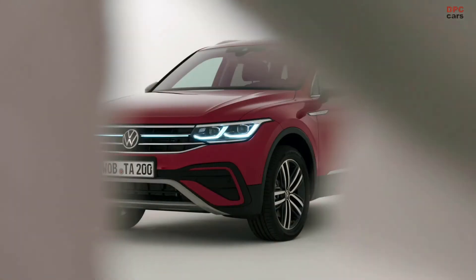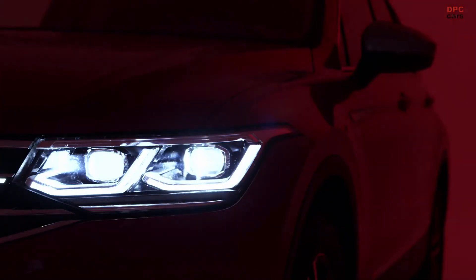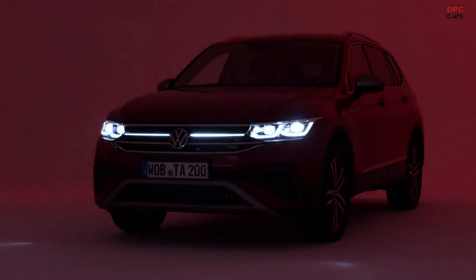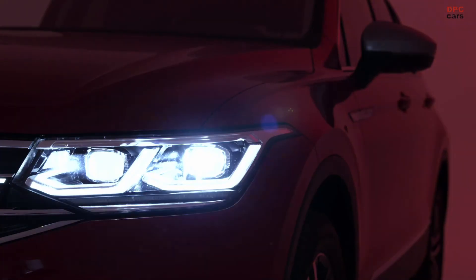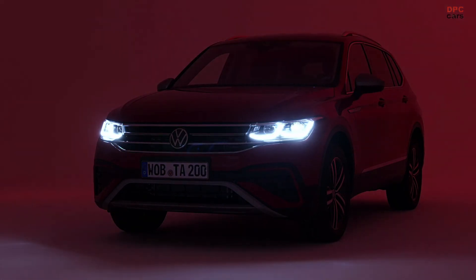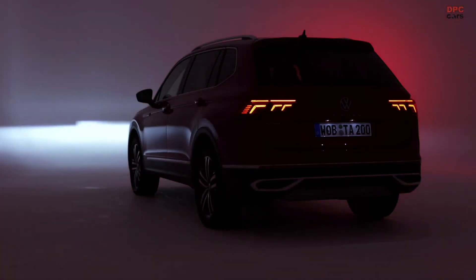Of course, every country uses their own configuration. For the German market, we're going to start with the Live trim level as the entry level — which is well-equipped — and we start with higher engine ranges than in the normal Tiguan. Our weakest engine is 110 kilowatts, and above that we have the two top trim levels: Elegance and R-Line, which come with a lot of value for money.